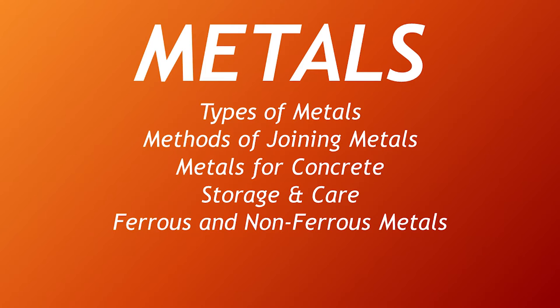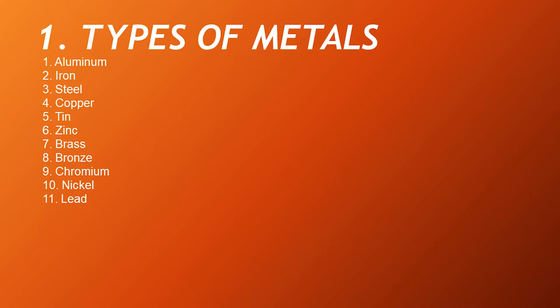Types of Metals. There are 11 types of metals, and these are: aluminum, iron, steel, copper, tin, zinc, brass, bronze, chromium, nickel, and lead.